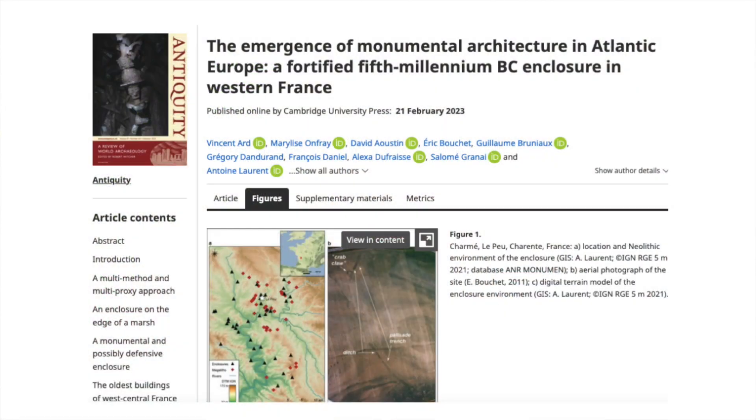From 2013 to 2022, an interdisciplinary project compared megaliths and enclosures in western France built between the mid-5th and the end of the 3rd millennium BCE. The area covered by the research was bordered by the Loire, the Massif Central and the Pyrenees. One of the structures studied is Lepieux at Charmé in Charente, discussed in a recent paper entitled The Emergence of Monumental Architecture in Atlantic Europe: a fortified 5th millennium BCE enclosure in western France.